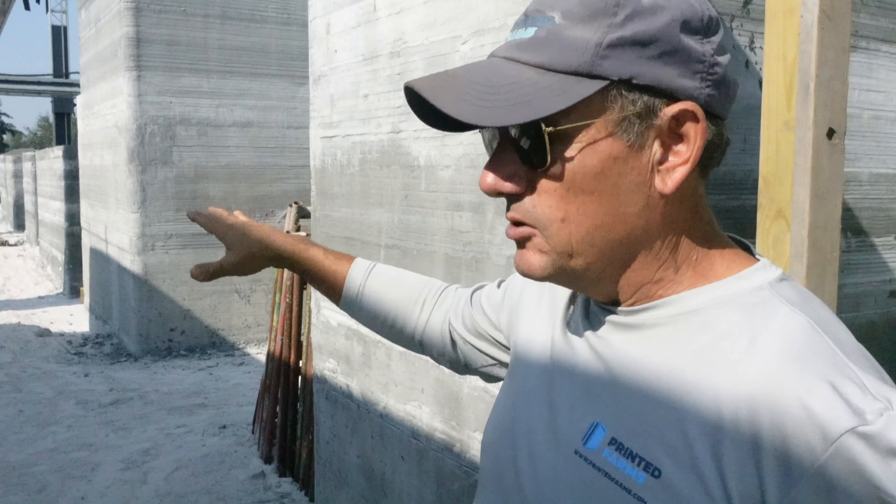This is the loudest part of the job site because you have the mixer pump station over here and a generator that are running throughout the entire print. Once it gets going, the material isn't so loud because the aggregate is small. But with larger aggregate, you can get a lot of noise from big pieces hitting into each other and even screeching on metal.